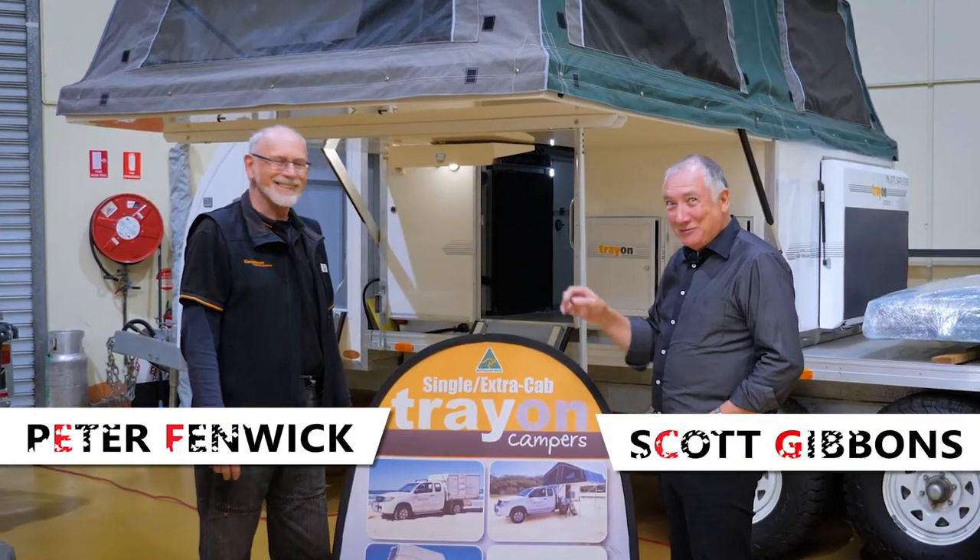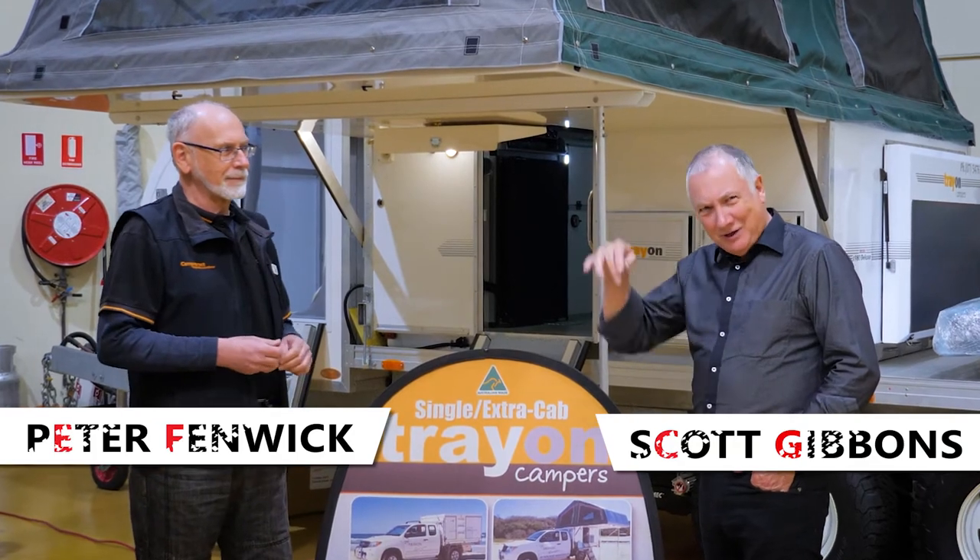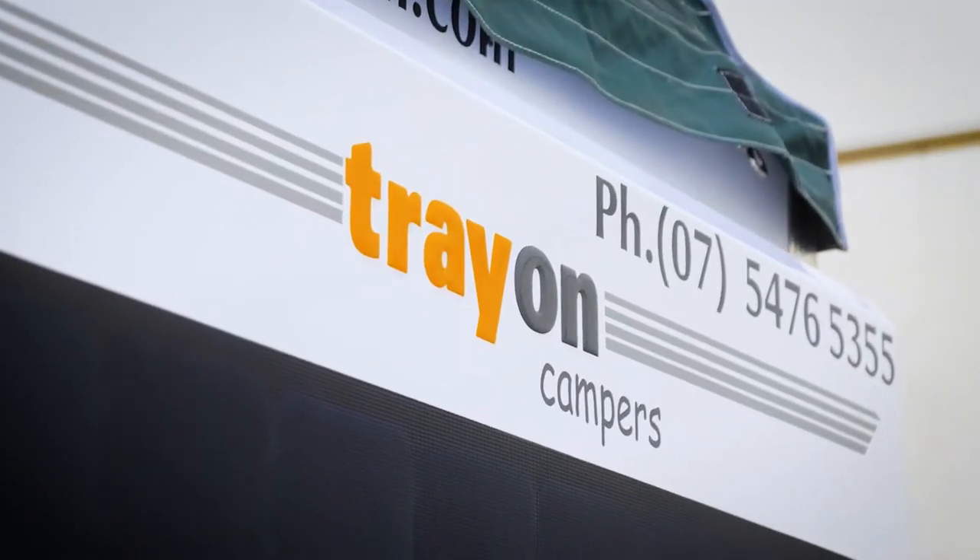G'day, I'm Scott Gibbons. I'm here with Peter Fenwick. Peter Fenwick has this wonderful business called Camper Act. They're in Narellen in New South Wales. Tell me what Treon is all about.